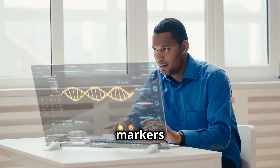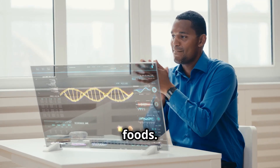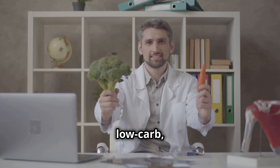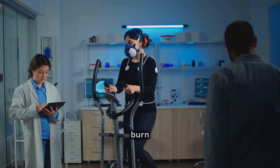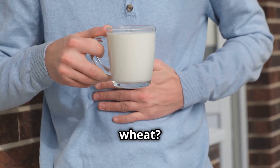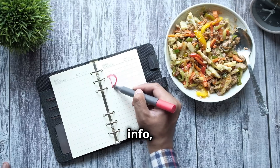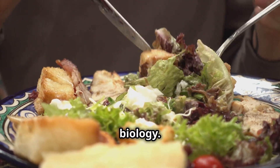DNA testing looks at genetic markers that influence how you process nutrients, metabolize fat, and respond to different foods. Key genetic insights you can unlock include: carb sensitivity — should you go low carb, or do you tolerate carbs well? Fat metabolism — do you store fat easily or burn it efficiently? Lactose and gluten tolerance — can your body handle dairy and wheat? And caffeine and alcohol metabolism — do you break them down quickly or slowly? With this info, you can stop following generic diets and start eating in a way that matches your biology.